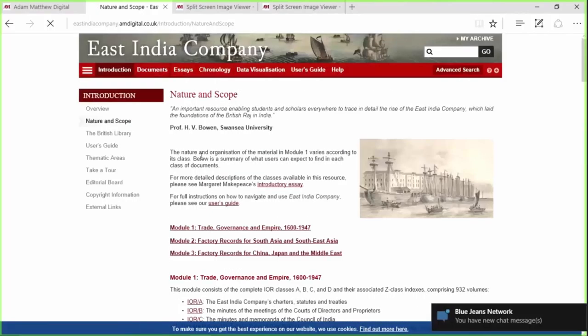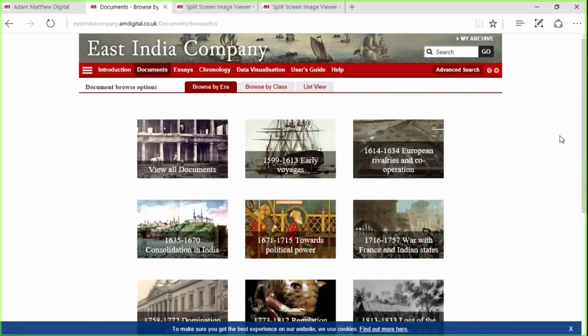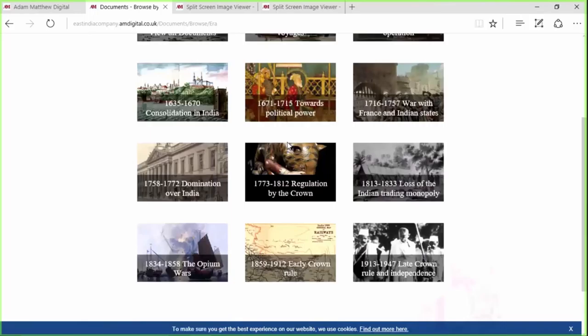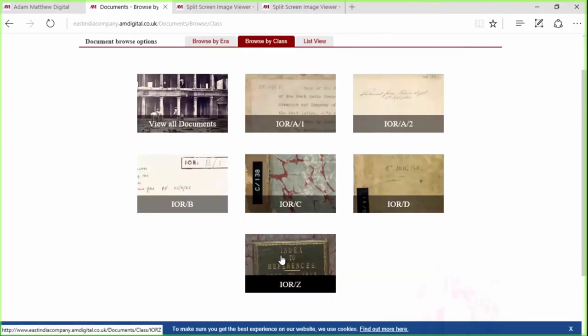I'm going to show you a few different ways to browse this material. The first thing we can do is browse volumes by era — different scholars from different levels of familiarity are going to be coming to use this material. We can browse by era with each period titled, and clicking in will refine by date. We can also refine by classes: A being the charters and treaties, B and D with sets of minutes, and C being the Council of India. Or you can just browse the indexes for classes B and D — that might be a quicker way to find a particular person, treaty, or resolution.